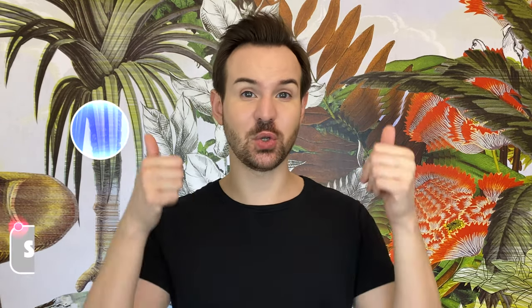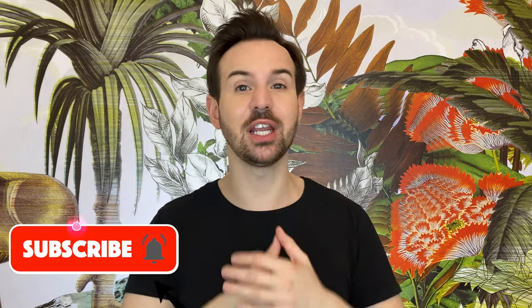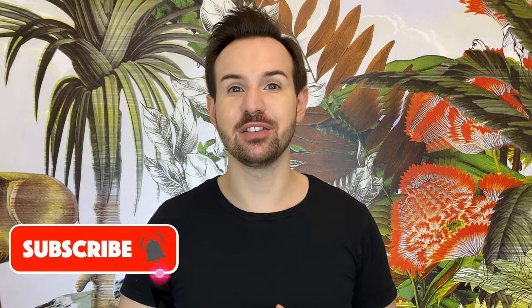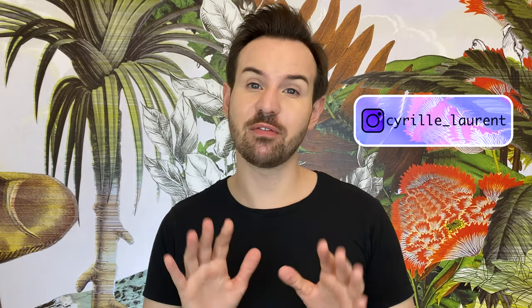Once you've built tolerance, you'll most likely want to introduce an acid — comment below if you want a follow-up video on that. If you liked this video, please thumbs up, subscribe, and ring the bell so you don't miss new videos. You can also follow me on Instagram at Cyril Laurent — I have plenty of content over there. Thank you so much for being here, and I'll see you next time. Au revoir!